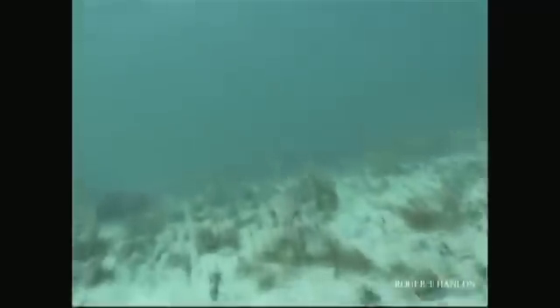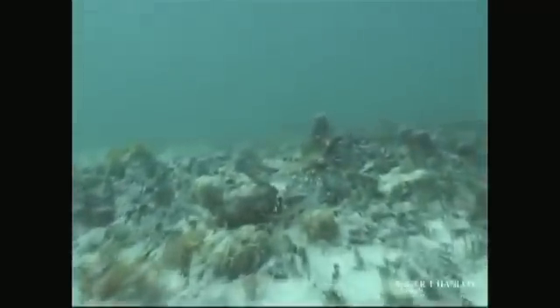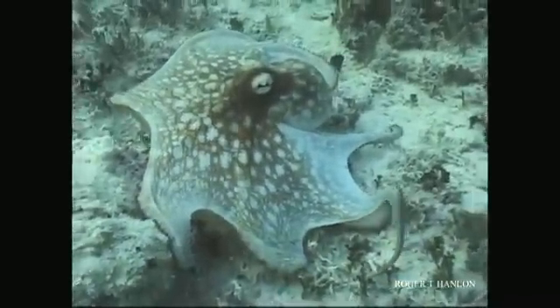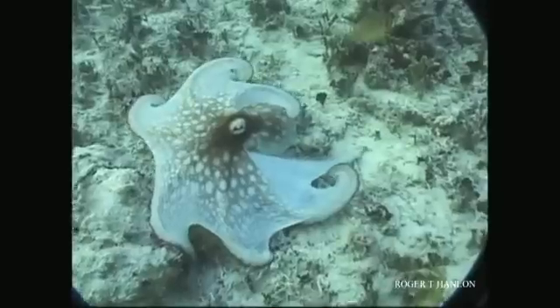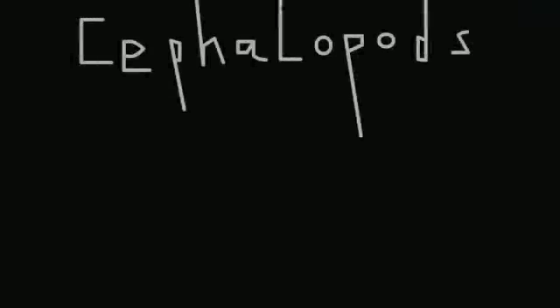I followed the animal and finished the dive. I popped at the surface — it was only about five feet deep — and I screamed bloody murder. They thought I was having a dive accident, when actually it was a eureka moment. There's no doubt about it. And that's because Hanlon is trying to understand just how camouflage works in cephalopods.